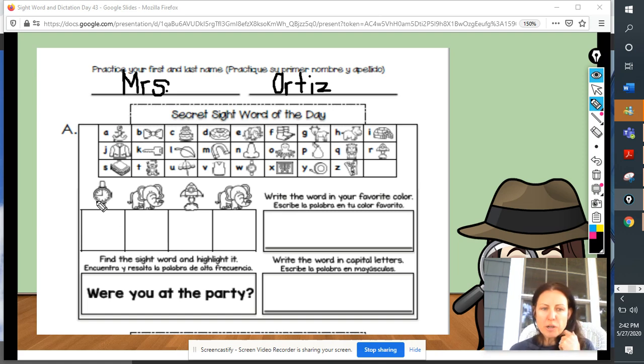Over on the left, I'm going to start with my first letter in the word, and I see a picture of a watch. Watch. What is the first letter in the word watch? I'm going to check the chart, and then I'm going to write it on the line. What letter was that, boys and girls? The letter W. Watch begins with the letter W, and so does our secret sight word of the day.